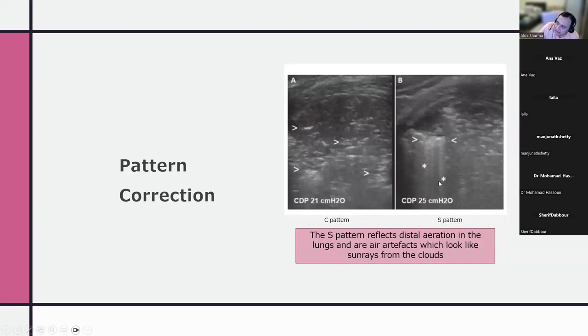What is described by Chioma and colleagues is the S-pattern — vertical lines described as sun rays radiating from the consolidation area, like sun rays coming through clouds. If this S-pattern is seen, it indicates recruitable lung. If no S-pattern appears after increasing pressure, the lung in that area may not be recruitable.